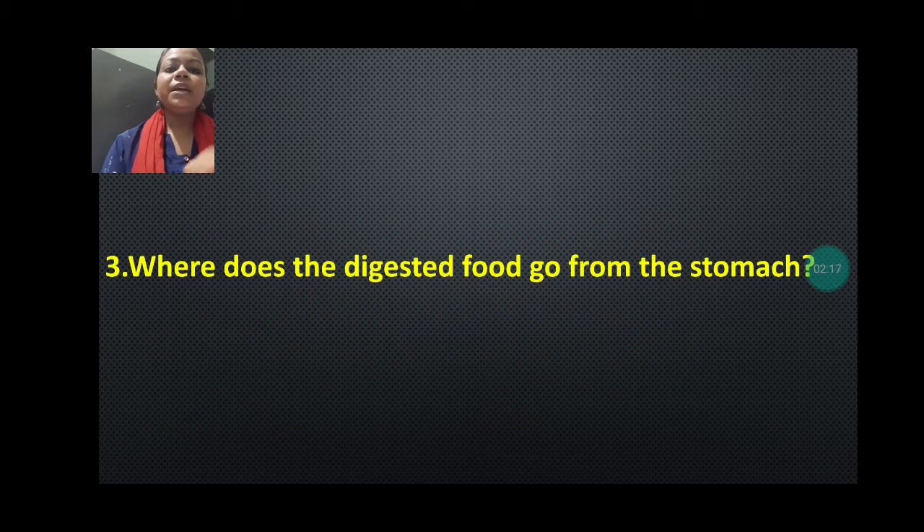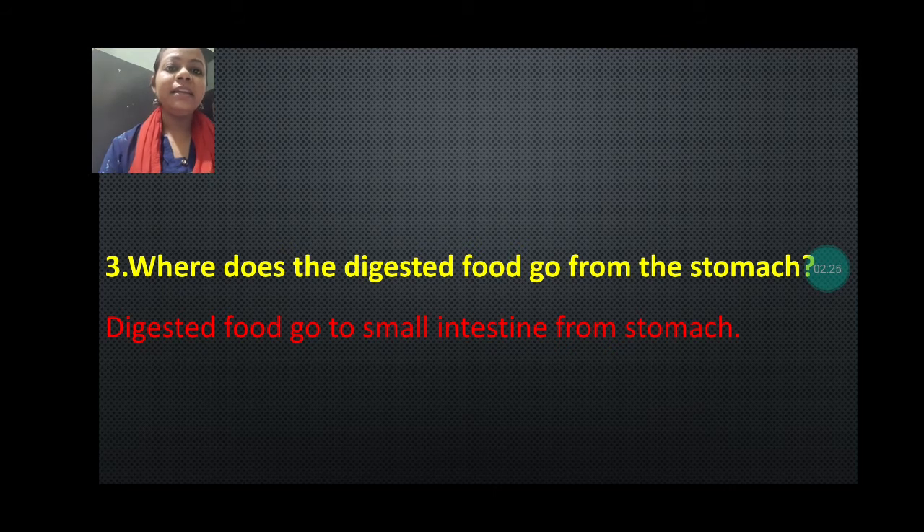Question number three is: where does the digested food go from the stomach? The answer will be in a single line — digested food goes to the small intestine from the stomach. You don't have to write much in this answer.